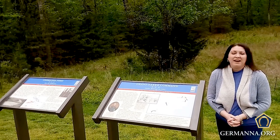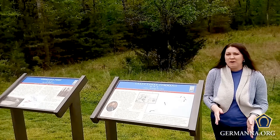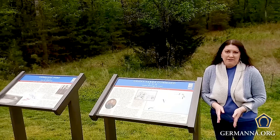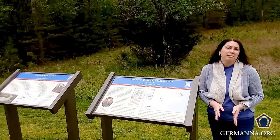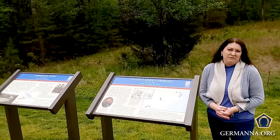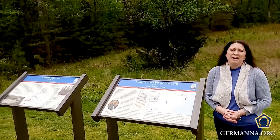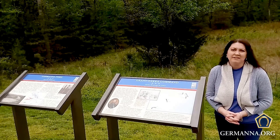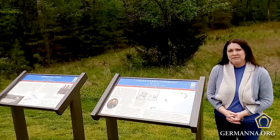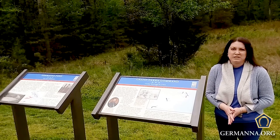Before we talk about that, I want to give you a little bit of background on where exactly Germanna is located. We're in Orange County, halfway between Culpeper to the west and Fredericksburg to the east. And of course, living in Central Virginia, we are surrounded by several battlefields. In fact, we have two battlefields over in Culpeper County and four battlefields in Orange and Spotsylvania County, respectively.